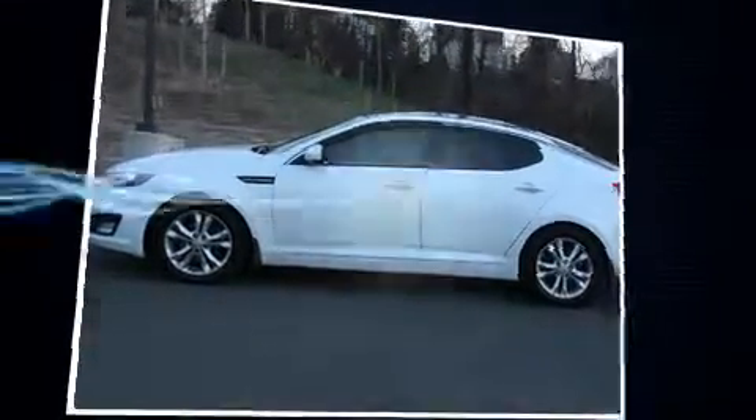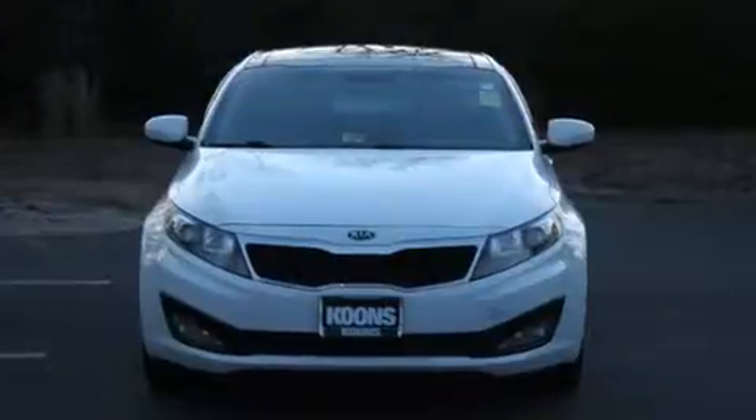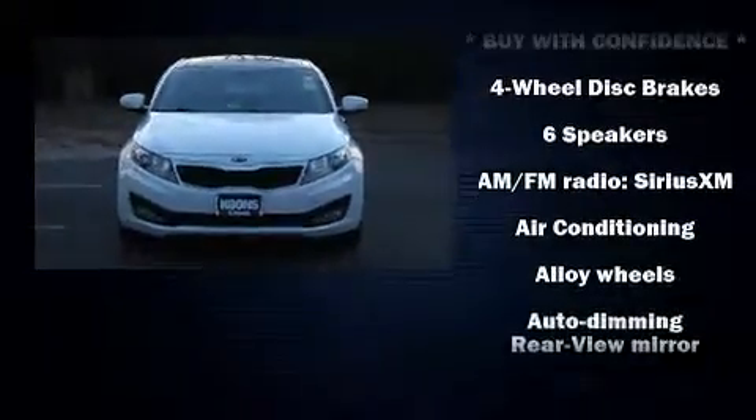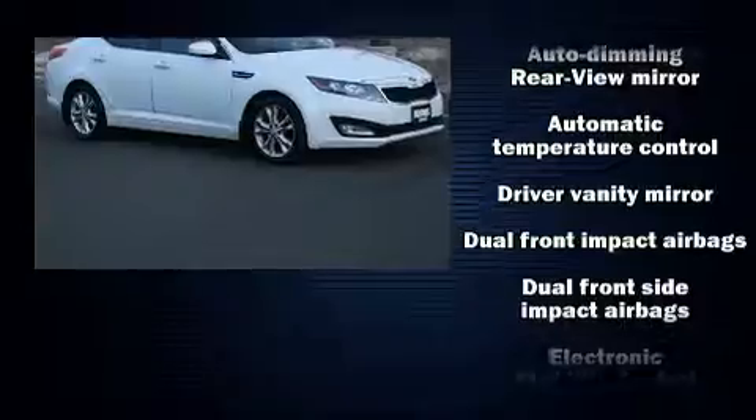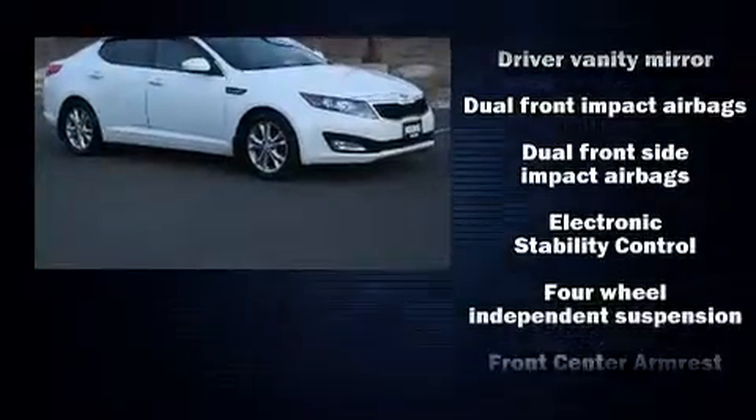Kia paid particular attention to efficiency and practicality with the following features: leather upholstery, delay off headlights, front and rear reading lights, one-touch window functionality, an automatic dimming rear-view mirror, remote keyless entry, and air conditioning.